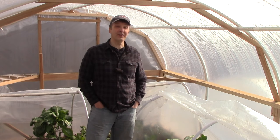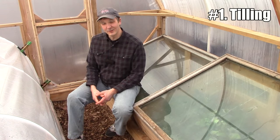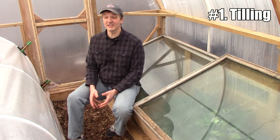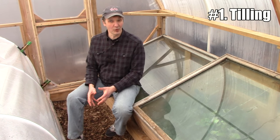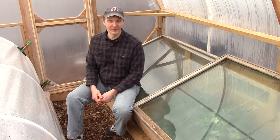I'll start with three that my parents used in our family garden when I was growing up, but my wife and I never adopted. The first is tilling. When I was a kid, my father tilled our family garden every spring. This made perfect sense to me at the time because the soil was usually compacted and full of weeds, and tilling seemed to fix these problems, at least temporarily.